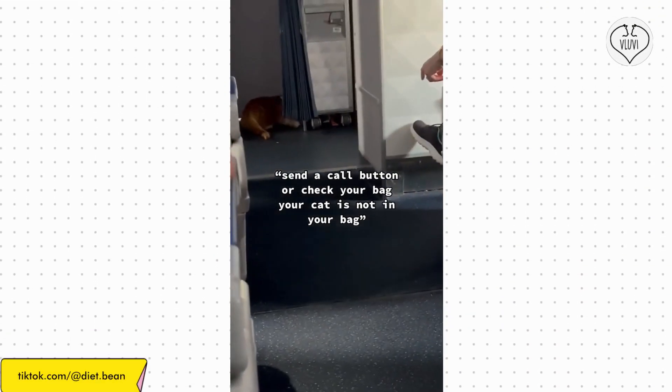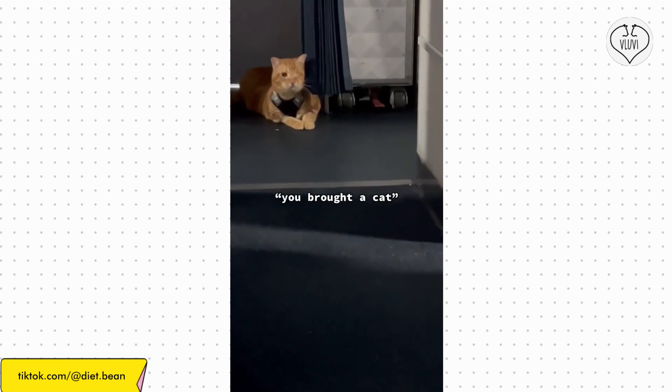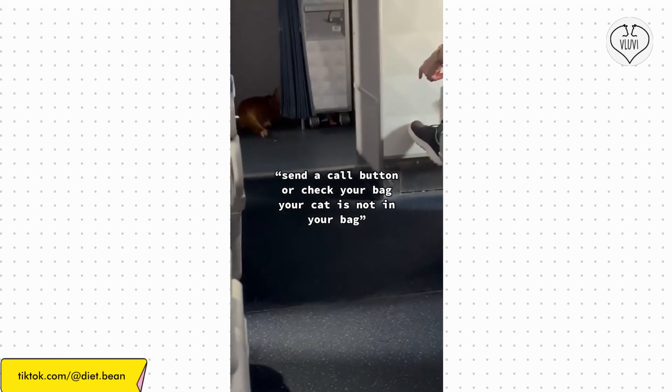Madison Flores, a TikTok user, filmed a ginger cat with one eye that had gotten out of its carrier on a recent Delta trip. An orange cat with one eye that got out of its cage and walked down the aisle of a Delta flight in Denver caused the flight to be late.